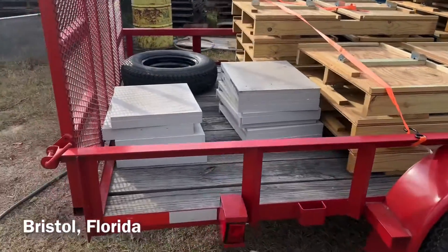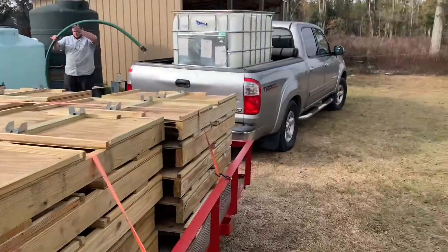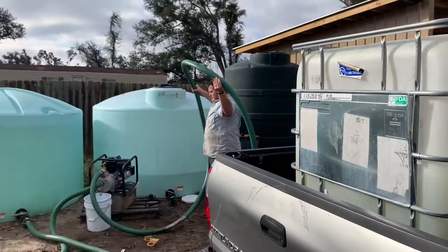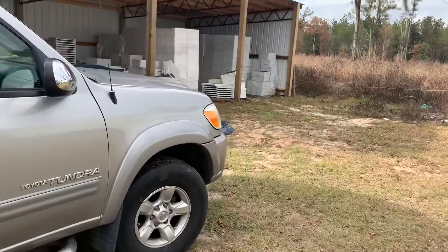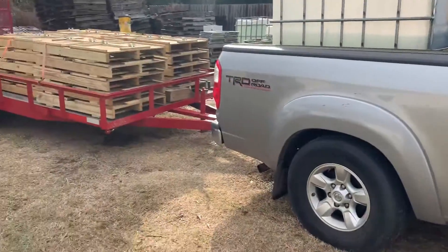I'm down here in Bristol, Florida. Got some lids, got some pallets, and we got about 130 gallons — 25-30 gallons of corn syrup there. There's a Bob over there. Got all kinds of supplies down here. Just worth the trip for me to come down here, so I just thought I'd show you what we're doing down here.